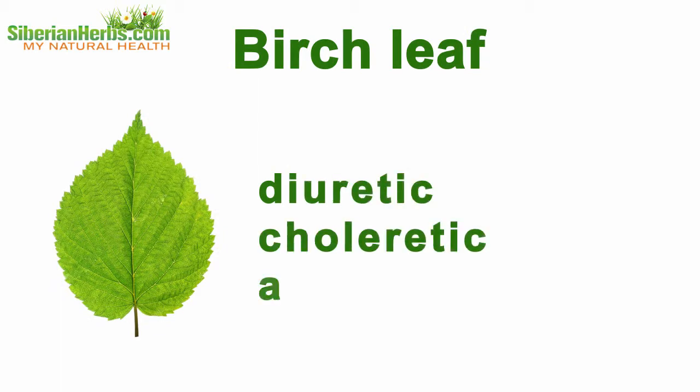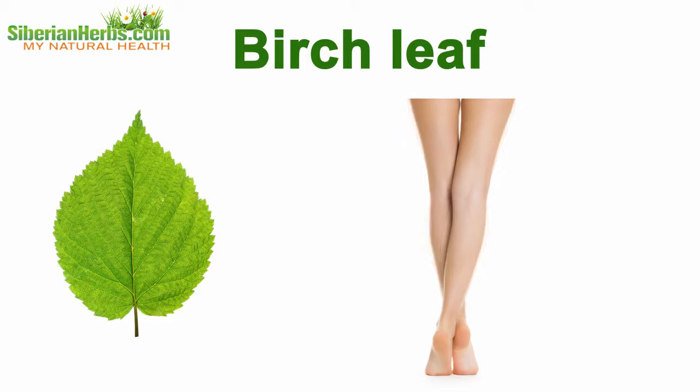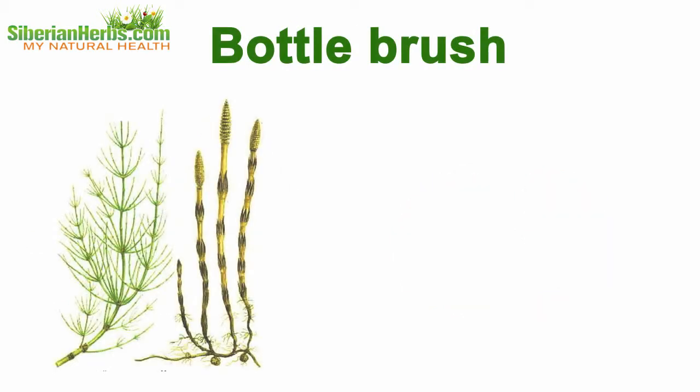Birch leaf: its diuretic, choleretic, and anti-inflammatory actions are intended to reduce edema and struggle with kidney diseases, including chronic renal failure. Nettle: this plant helps remove sand out of urinary tracts and softens some kinds of stones.